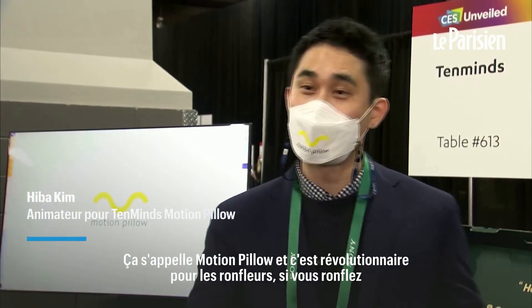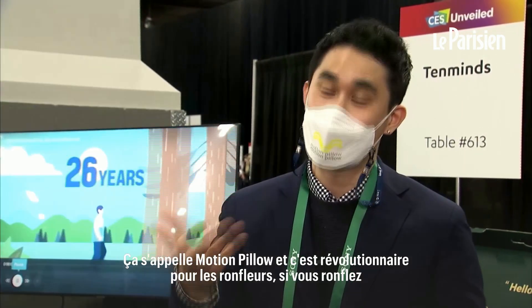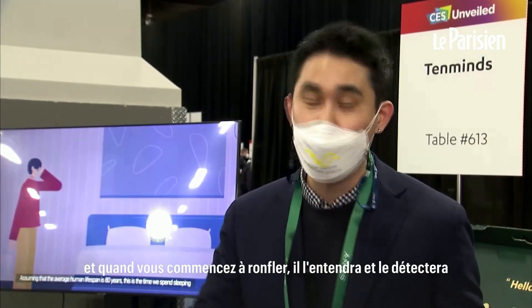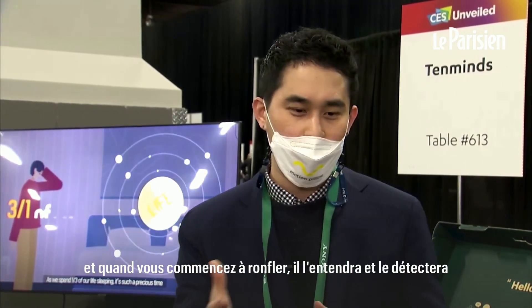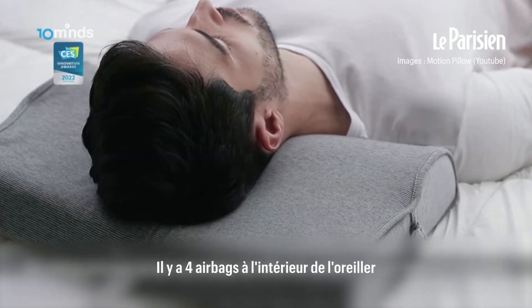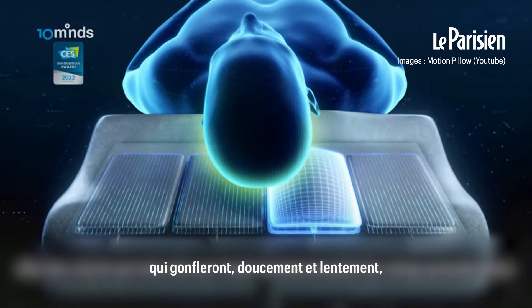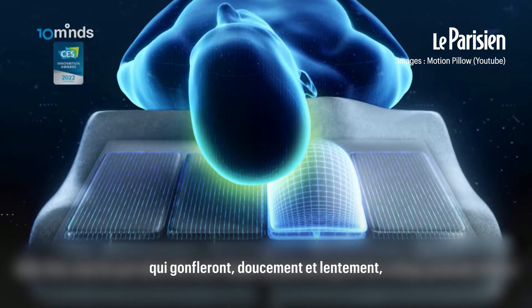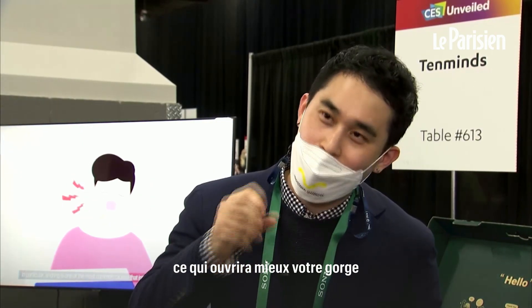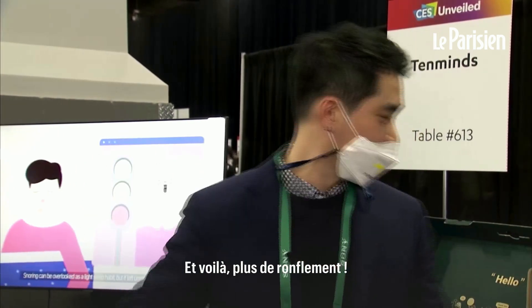This is called Motion Pillow and it's a revolutionary solution for snorers. If you snore, there's a motion system with a microphone in it. When you start snoring, it listens and detects that you're snoring. Then four airbags inside the pillow inflate very gently and slowly to turn your head to the side, opening up the airway in your throat. And voila — stops snoring.